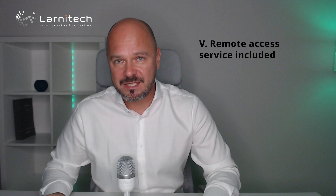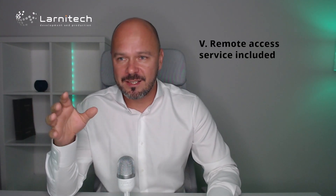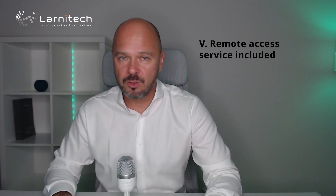The fifth advantage is remote access service included. For many systems you need VPNs or external IP addresses for remote control — when the client goes away from home and would like to control the system. Lanitec has remote access service in the cloud included forever for every installation — you don't have to pay for it every year. The end user just needs a username and password and will have remote access to his home from all his devices.